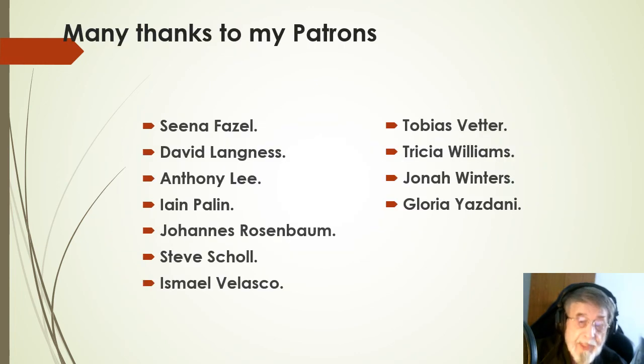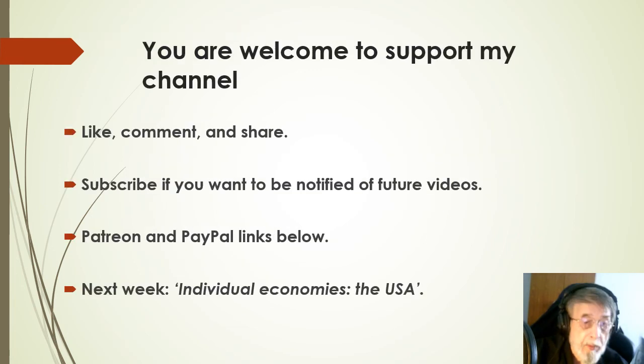Thank you for listening, and particularly thanks to my patrons for their kind support and encouragement, without whom I wouldn't be able to make these videos. You're very welcome to support my channel if you want — like, comment and share the videos, ring the bell button, all of it helps. Subscribe if you want to be notified of future videos. I'll give Patreon and PayPal links below if you want to provide practical support. Next week we'll talk about the economy of the United States. Have a good day.